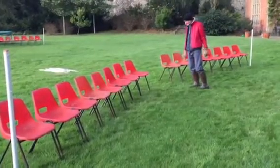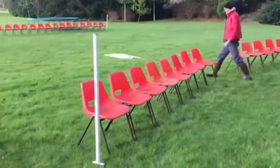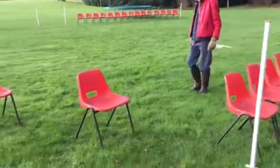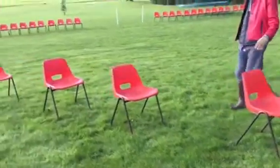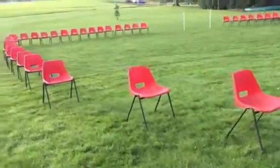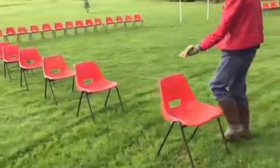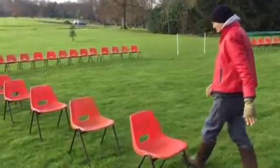We've got 16 people in the first row, then we go back adding two on each row until we come to row six where we reach 38, and then it stays at 38 right to the back.